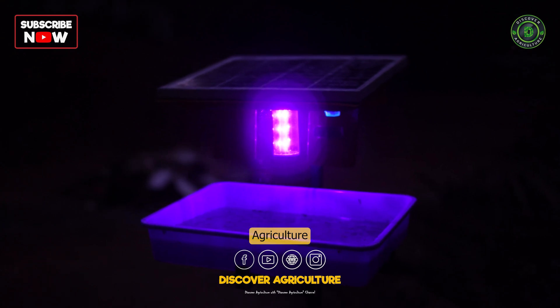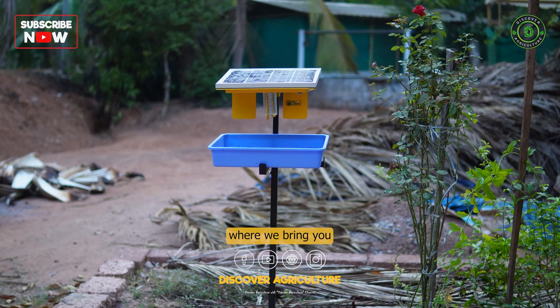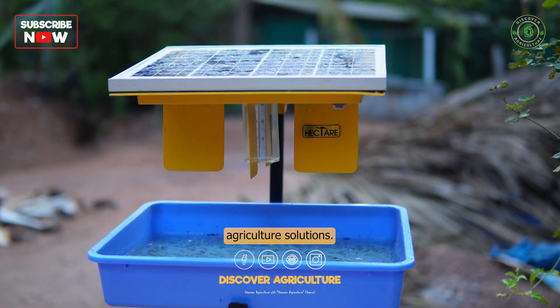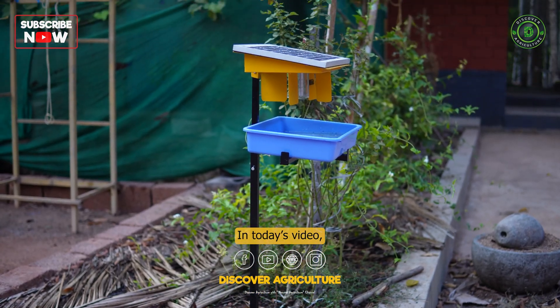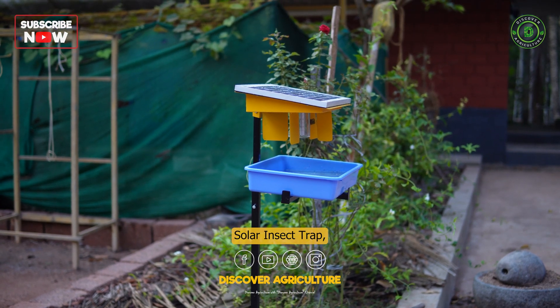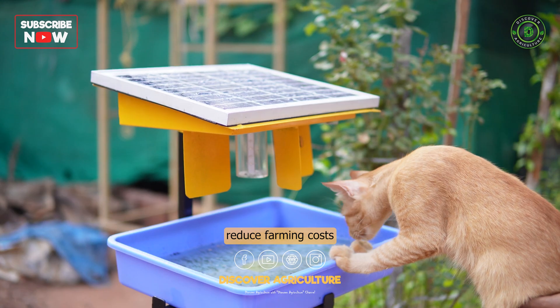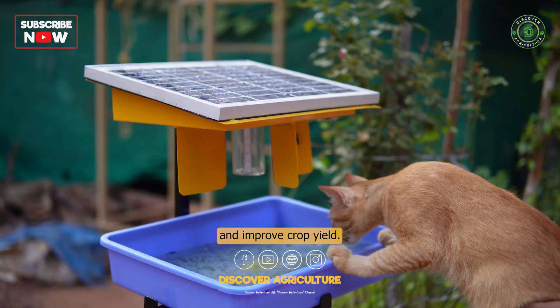Welcome to the Discover Agriculture YouTube channel, where we bring you the latest and most innovative agriculture solutions. In today's video, we introduce you to the Hector Solar Insect Trap, a smart device that can help reduce farming costs and improve crop yield.